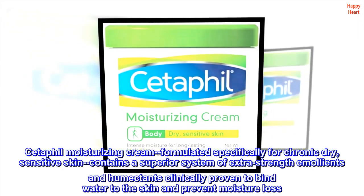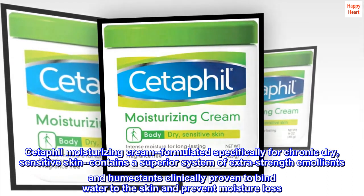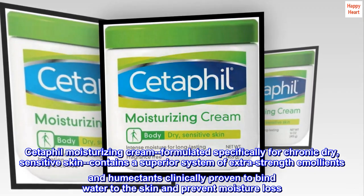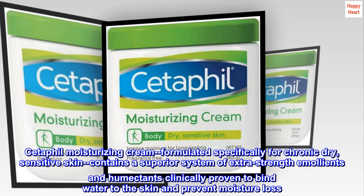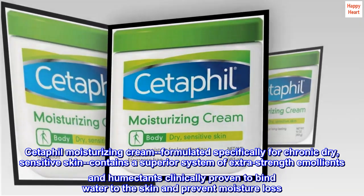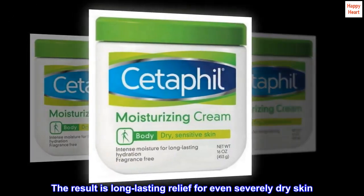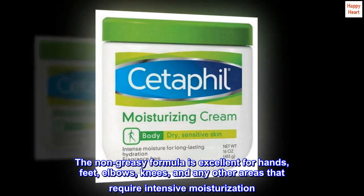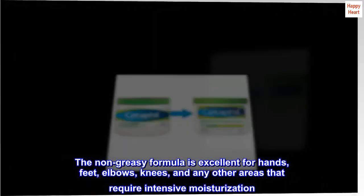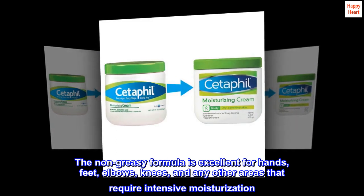Cetaphil Moisturizing Cream — formulated specifically for chronic dry, sensitive skin. Contains a superior system of extra-strength emollients and humectants clinically proven to bind water to the skin and prevent moisture loss. The result is long-lasting relief for even severely dry skin. The non-greasy formula is excellent for hands, feet, elbows, knees, and any other areas that require intensive moisturization.